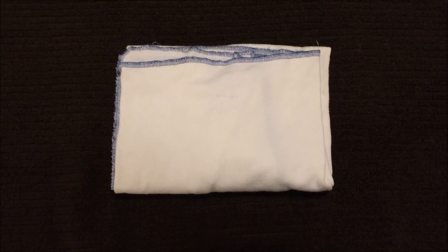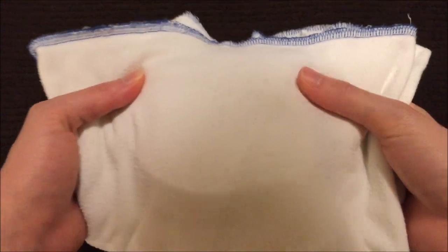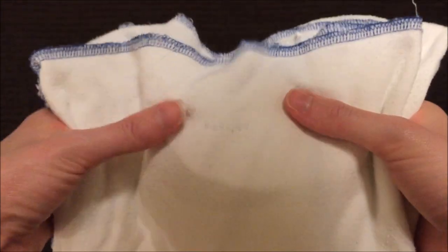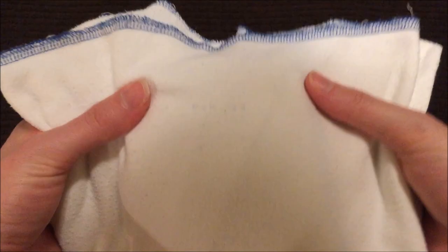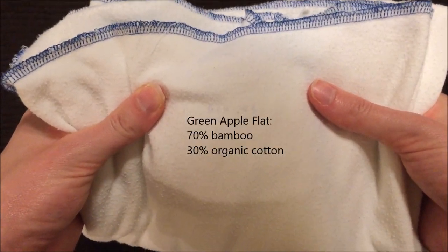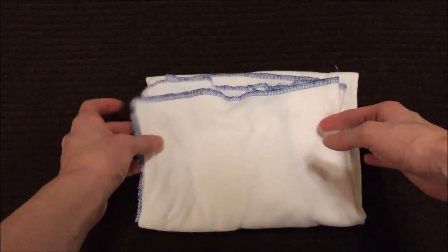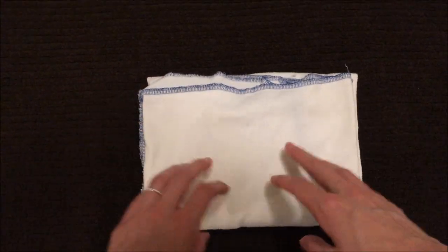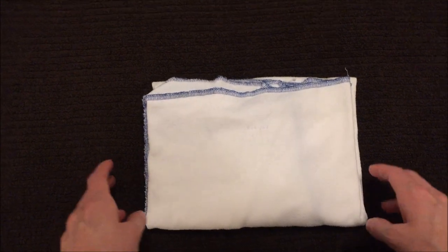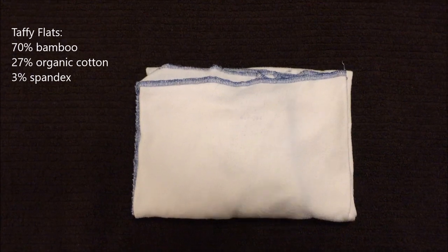Next up we have the Fruit of the Womb Green Apple flat. The tag, which was a stamp on here at one point, has almost completely faded away, but the materials were never on here anyway so I just emailed her. This is made of 70% bamboo and 30% organic cotton. I want to point out that Fruit of the Womb also offers a Green Apple Taffy flat, which is a spandex version — that is 70% bamboo, 27% organic cotton, and 3% spandex.